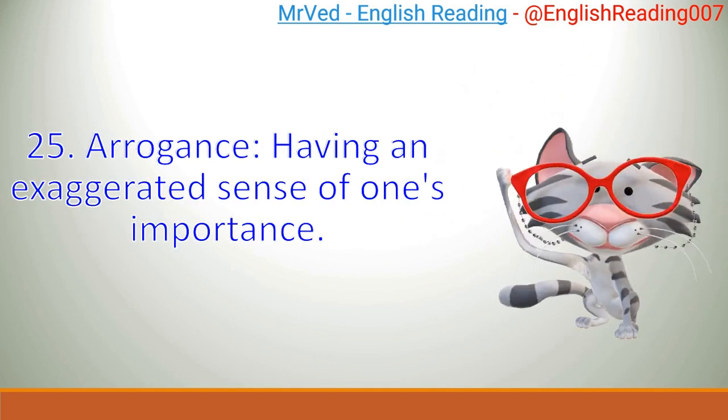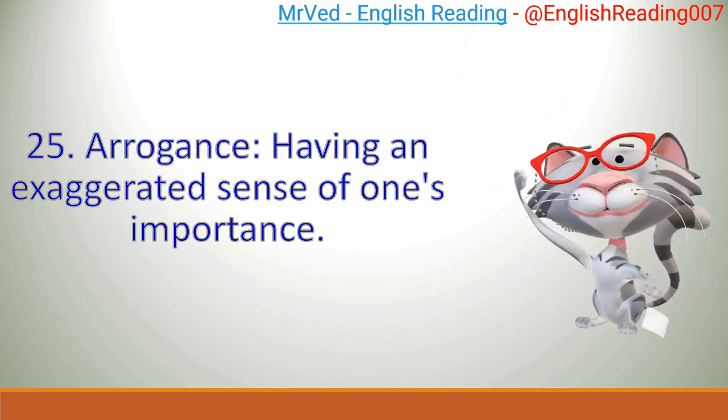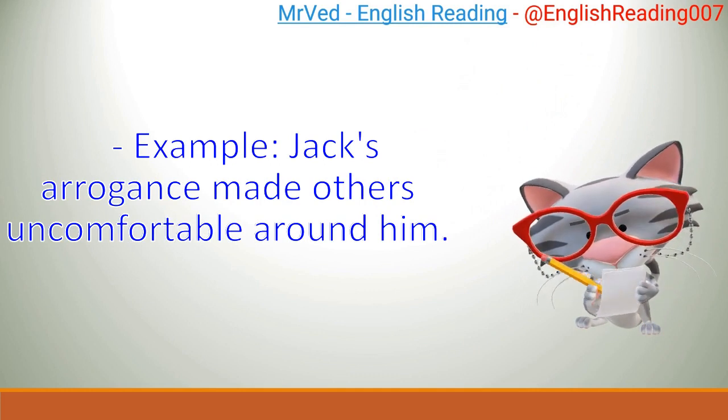25. Arrogance: having an exaggerated sense of one's importance. Example: Jack's arrogance made others uncomfortable around him.